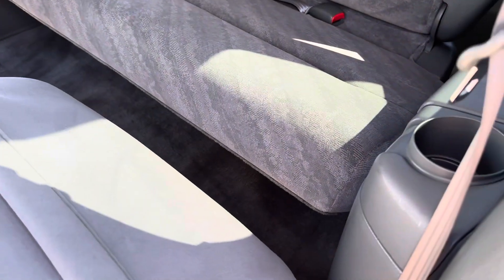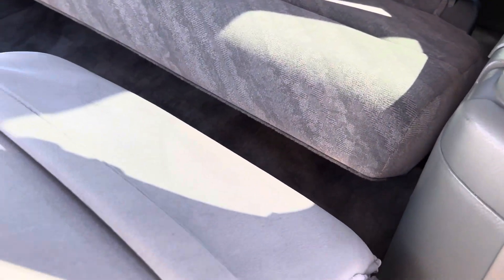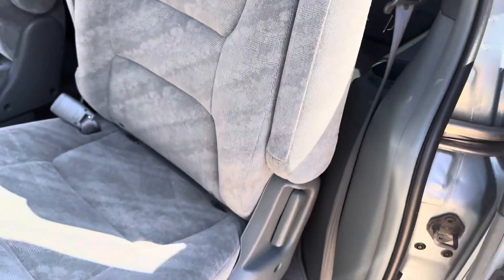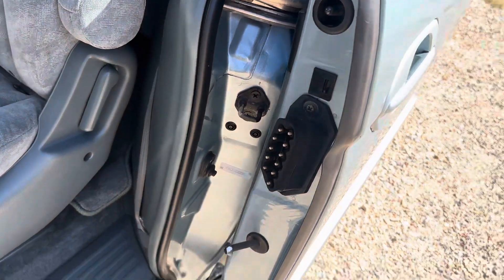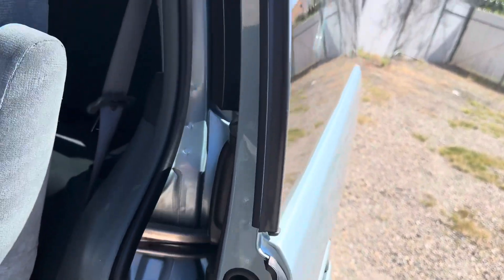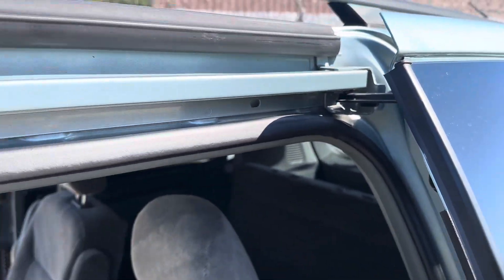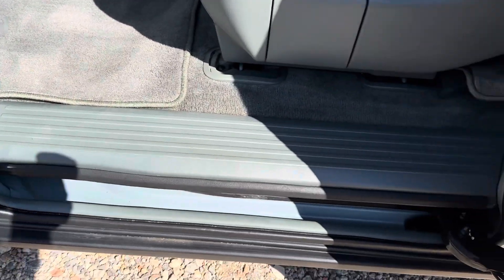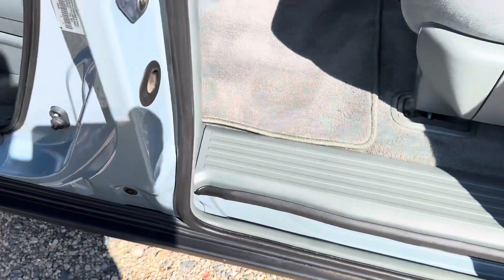Here's the third row seat — it's in great shape. One more thing I want to show you: if you look inside the door jamb, there is no rust. On these older vehicles, if they rust, they rust in these areas — but this is all original and rust-free.